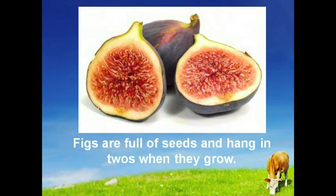Figs are full of seeds and hang in twos when they grow. Figs increase the mobility of male sperm and increase the numbers of sperm as well as help overcome sterility. Research reveals that eating more fruits and vegetables can help men boost their fertility. The more produce a man consumes, the healthier his sperm will be.